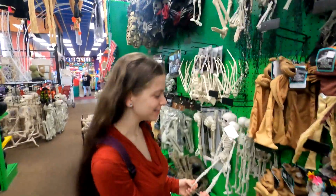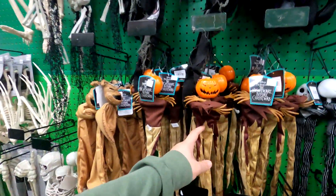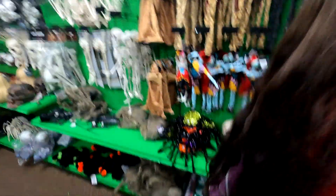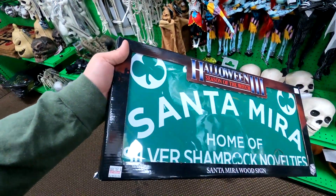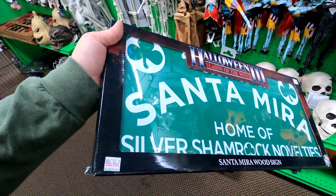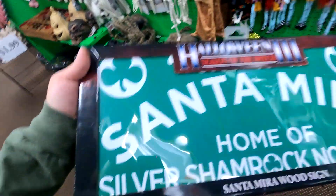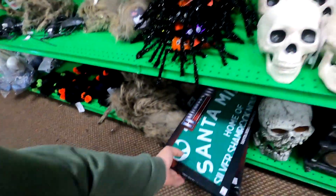The tiny skeletons, the tiny Oogie Boogie, the tiny Pumpkin King, the tiny Sally, and the tiny Jack. I just now noticed down here — they've got the Santa Mira Silver Shamrock novelty sign. This is the wood sign by Trick or Treat Studios. What about price? Yeah, like 30 bucks. It looks nice, it's pretty awesome. Oh, the clock!